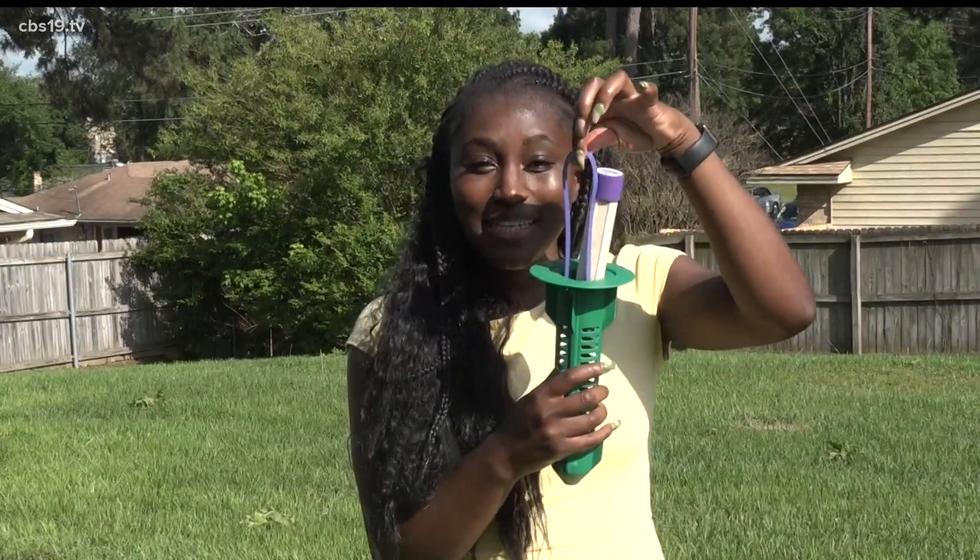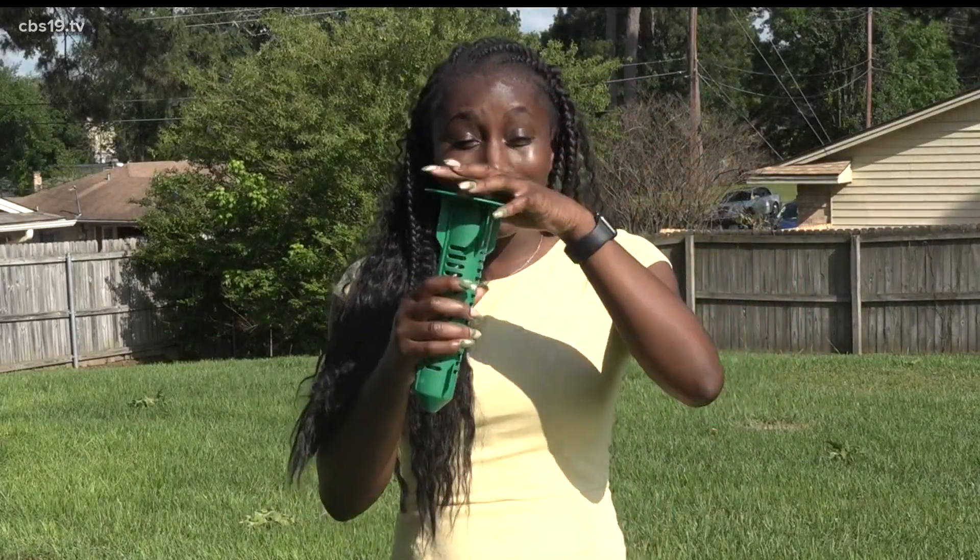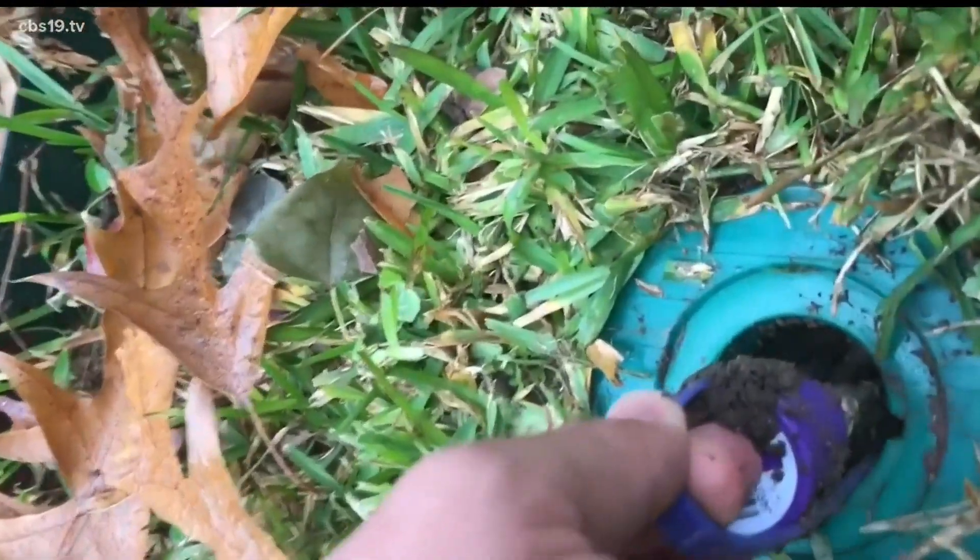This is an empty Centricon bait station. It's placed in the ground and used to attract termites. This is what it looks like when it's working.